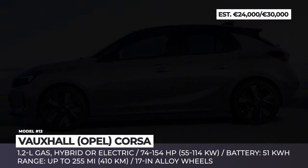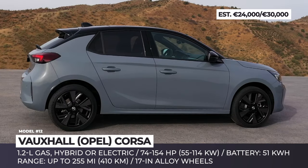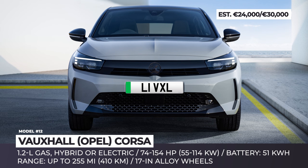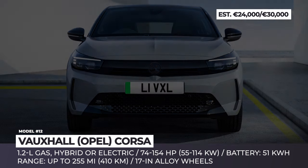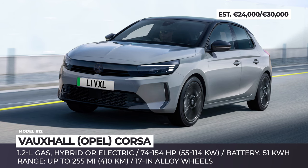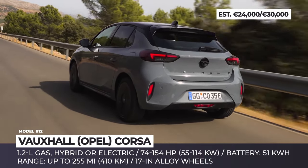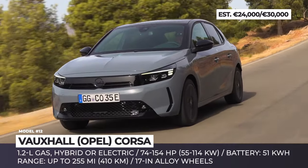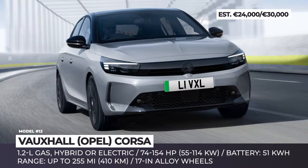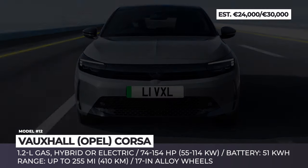Vauxhall Corsa. For the 2024 model year, Britain's best-selling car, the Vauxhall Corsa, is getting a major overhaul. In terms of design, it receives a new signature front end first seen on the latest-generation Vauxhall Mokka. The front section between the LED headlights is called the Vauxhall Vizor, and besides contributing to the car's bold looks, it hides driver aids and safety tech. Compared to the previous generation, you get new 17-inch alloy wheels, improved pixel matrix LED lights, and a more capable powertrain — a 154-horsepower motor and a 51 kWh battery pack. The improved setup reportedly provides up to 15% more range than its predecessor, allowing up to 255 miles between charges.